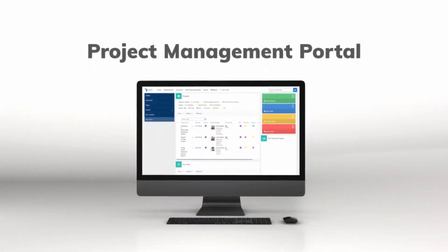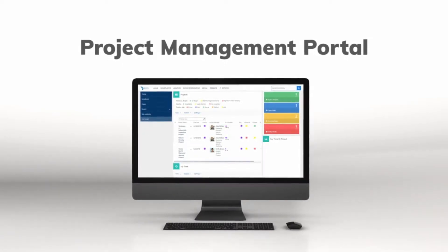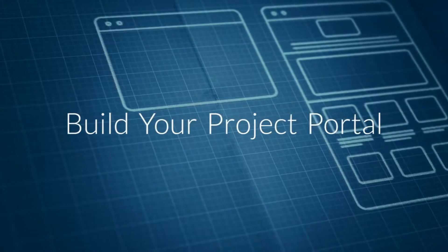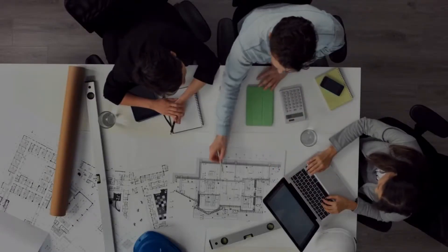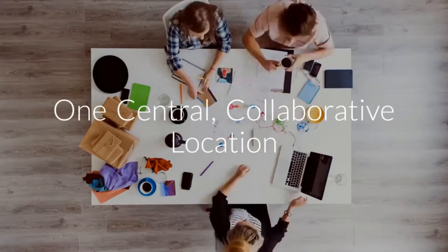Project Management Portal: Complete project tracking from start to finish. Build your project portal with as much or as little processes for your business needs. Your SharePoint site with Dock can bring together all the items you need to manage projects into one central collaborative location.